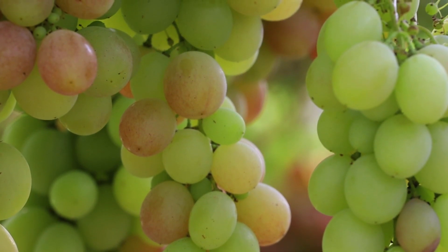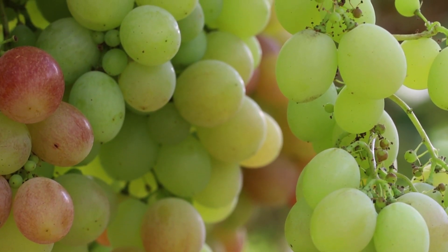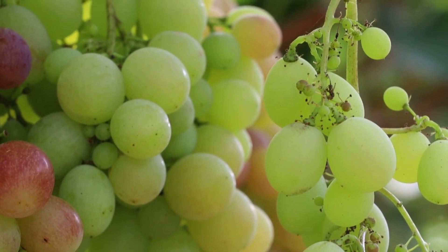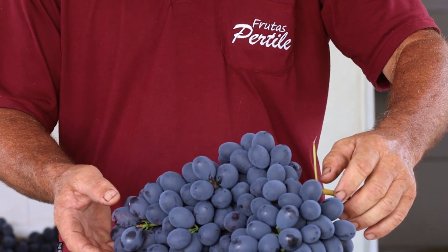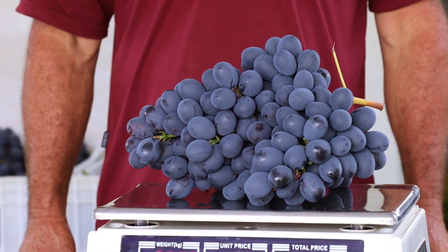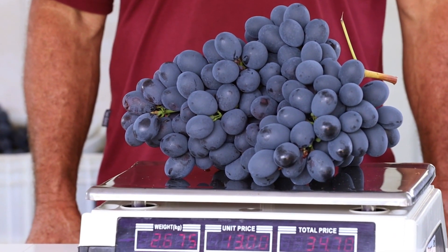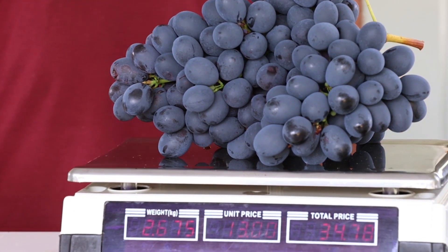Os parreirais são cultivados em 4 das 10 hectares do sítio da família. Ao andar por baixo das videiras, a primeira coisa que chama a atenção é o tamanho dos cachos. Tem variedades como a Núbia, que quase se aproxima dos 3 quilos. Os cachos robustos são colhidos apenas quando atingem o seu ápice de maturação, demonstrando o máximo do seu potencial.